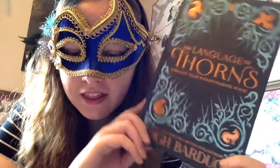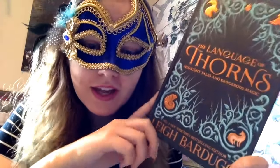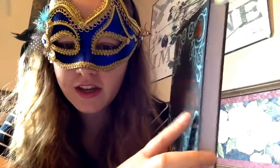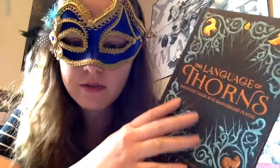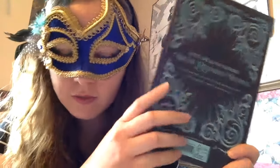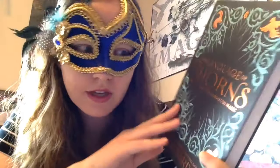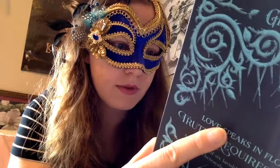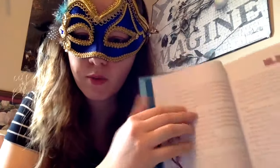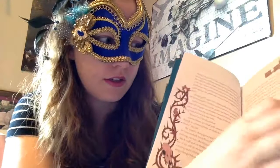So I got The Language of Thorns by Leigh Bardugo. Guys, I love this cover — it's shiny. It doesn't have a jacket, which I think some copies do. It's still absolutely gorgeous and textured and shiny, and it goes around to the back as well.